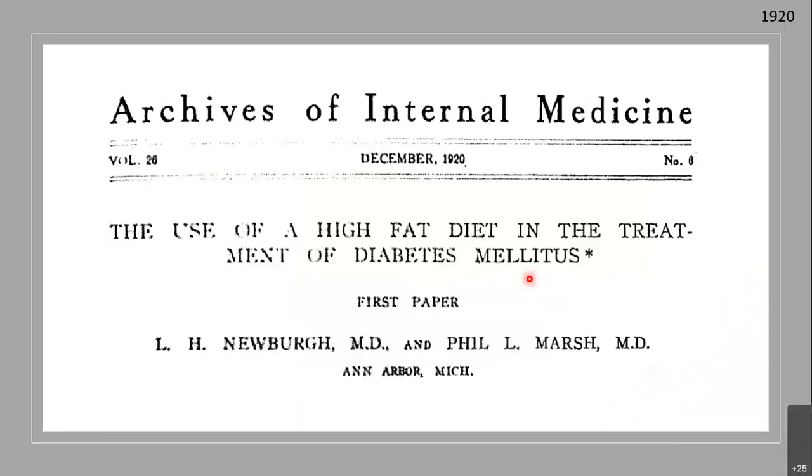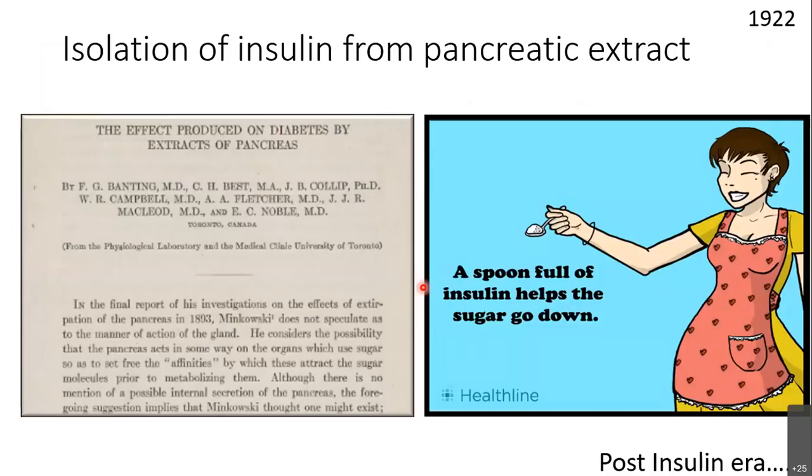In 1920 there was a publication: 'Use of a high fat diet in the treatment of diabetes mellitus.' This is about 100 years before we talked locally about high fat diets and everything. But what happened the next year? Insulin was extracted. This is the paper from Banting and the team: 'The effect produced on diabetes by the extract of pancreas,' 1922.